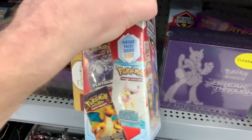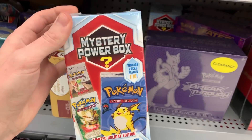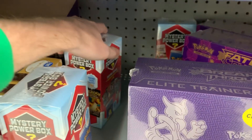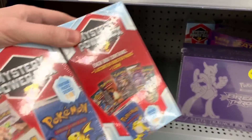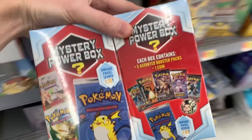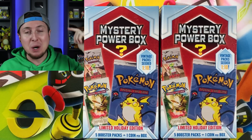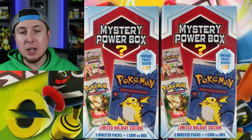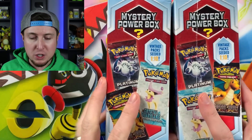I believe these are going to retail for about $25. We can't just get one, so let's go ahead and grab another one and leave that last one for some other lucky person. Let's go ahead, buy these, head home, and then open them up. Got some cool packs inside — Ultra Prism! We are back here at home and we got two of the brand new Pokemon Mystery Power Boxes that are currently at Walmart.